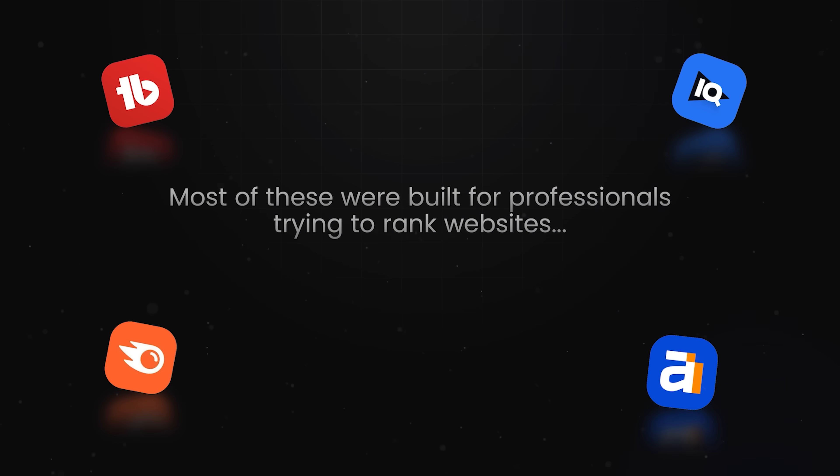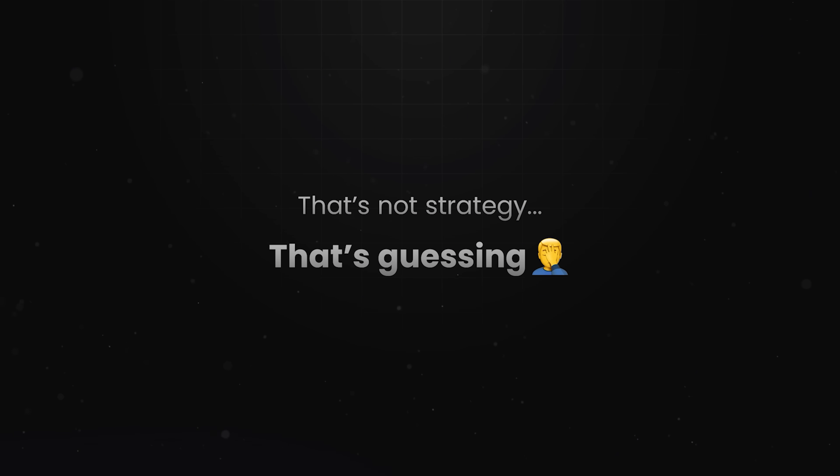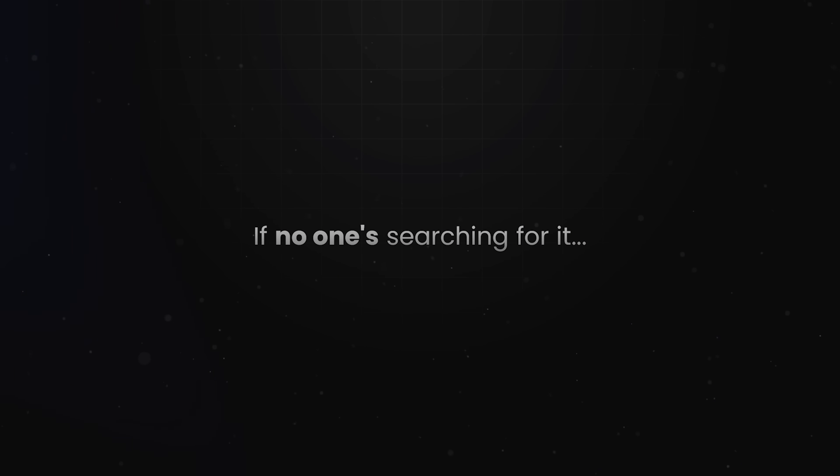And it's not your fault. Most of these tools were built for SEO professionals trying to rank websites, not creators trying to grow channels. That's not strategy, that's guessing. And guessing is the fastest way to stay stuck under 1,000 views, because no matter how good your content is, if no one's searching for it, it will never get seen.